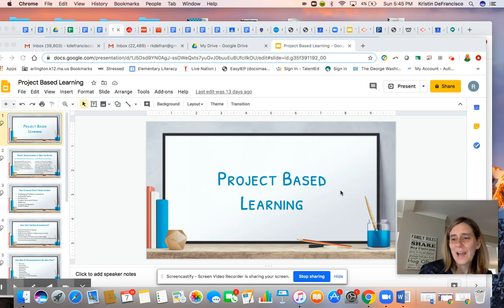Hi everybody, good evening. I am Kristen DeFrancisco, current principal of the Gibbs 6th grade school, and I'm coming to you tonight to talk a little bit about project-based learning. Project-based learning is something that your 5th graders going into 6th grade will be able to benefit from as they start their education at Gibbs.